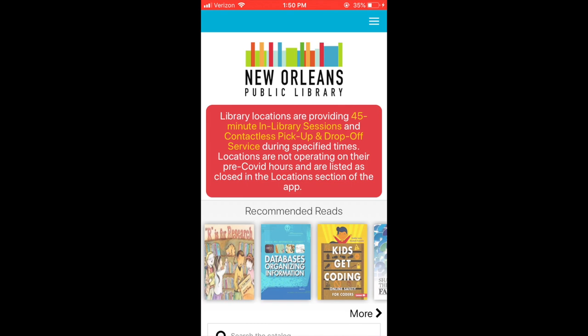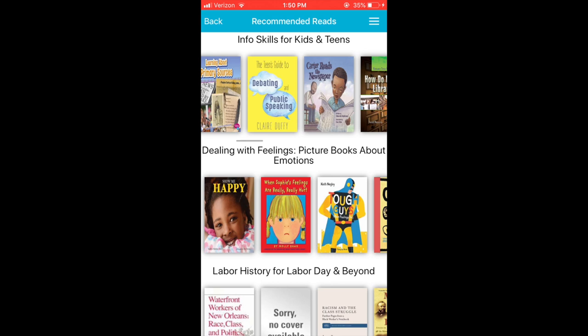Welcome to the New Orleans Public Library's brand new mobile app. This new, easy-to-use design offers all the things you love about the library right at your fingertips.